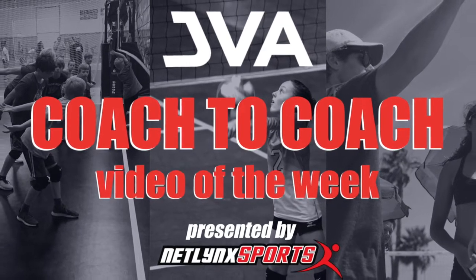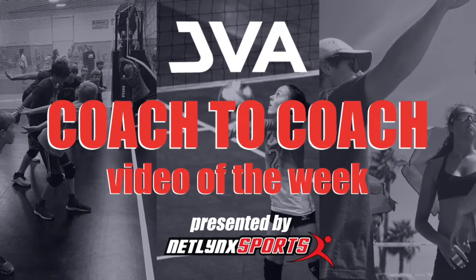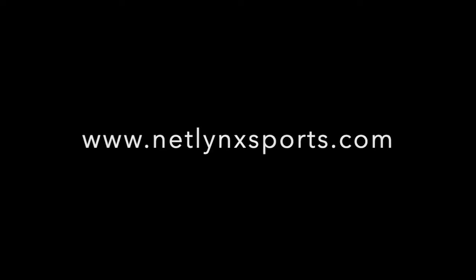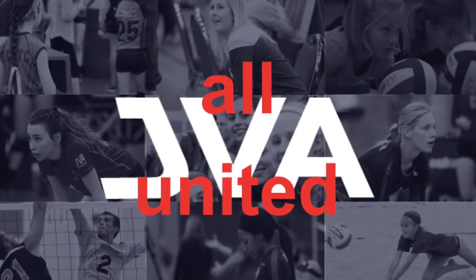Welcome to this week's JVA Coach-to-Coach Video of the Week, brought to you by Netlink Sports, the preferred court provider of the JVA. Good afternoon, my name is Travis Fuller with the Academy Volleyball Club located in Indianapolis, Indiana.